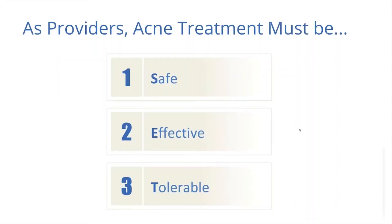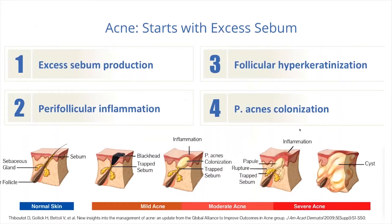As providers, we look for acne treatments to be safe, effective, and tolerable. Whatever we use should really satisfy these three categories. Let's look a little bit at the etiology of acne.